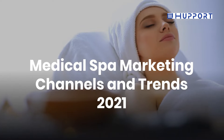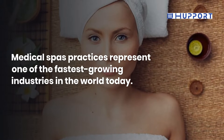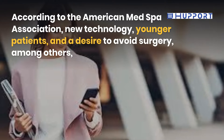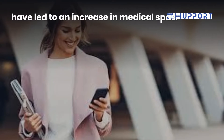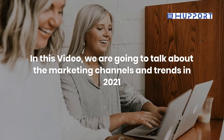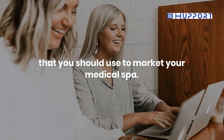Medical Spa Marketing Channels and Trends 2021. Medical spa practices represent one of the fastest growing industries in the world today. According to the American Med Spa Association, new technology, younger patients, and a desire to avoid surgery, among others, have led to an increase in medical spas. In this video, we are going to talk about the marketing channels and trends in 2021 that you should use to market your medical spa.